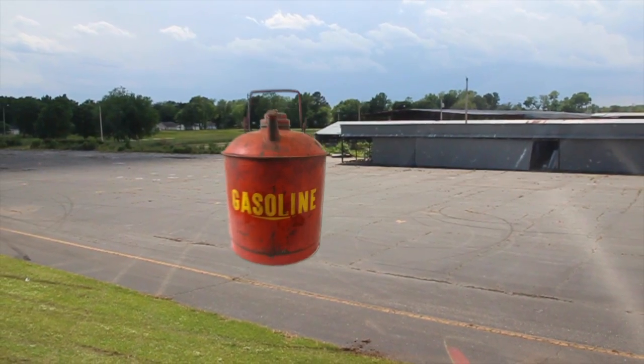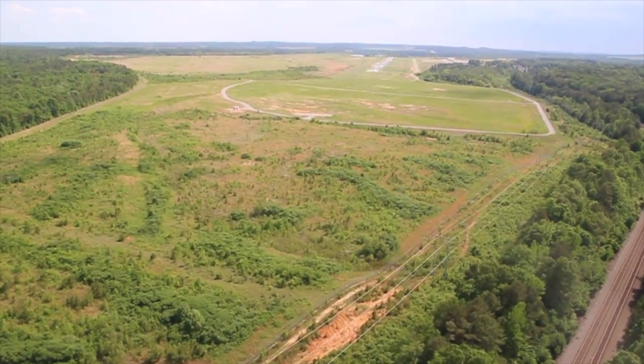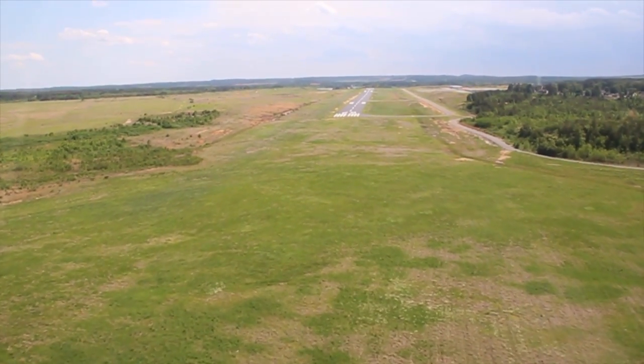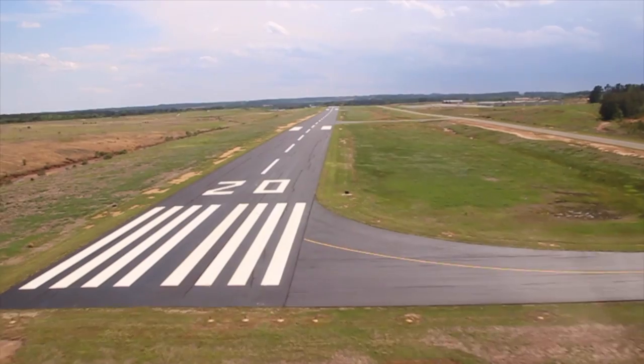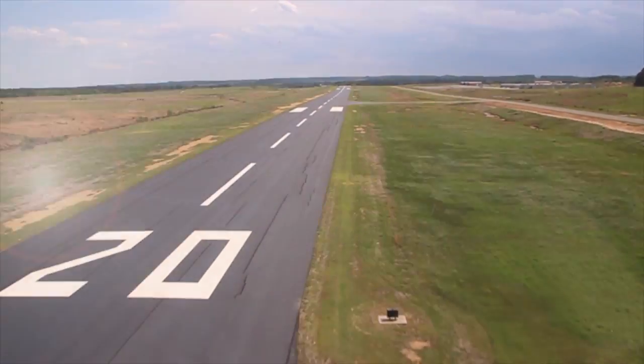And if you needed gas, you had to bring it in a can. Now this is the new Saline County Regional Airport with long, clear approaches to a wide 5,000-foot runway with big city lighting and with all-weather instrument landing systems.